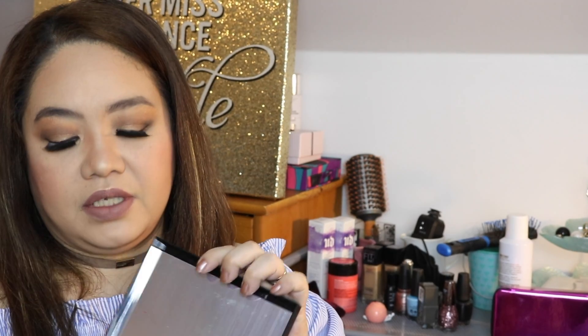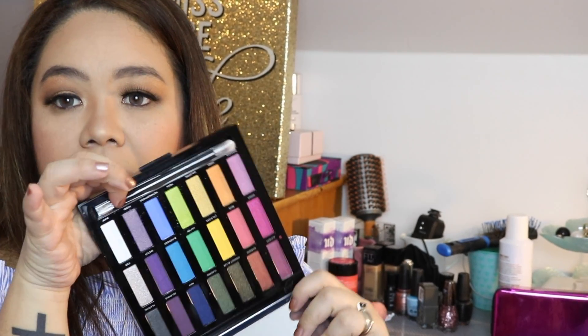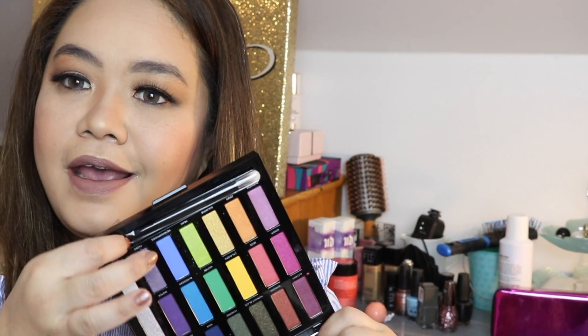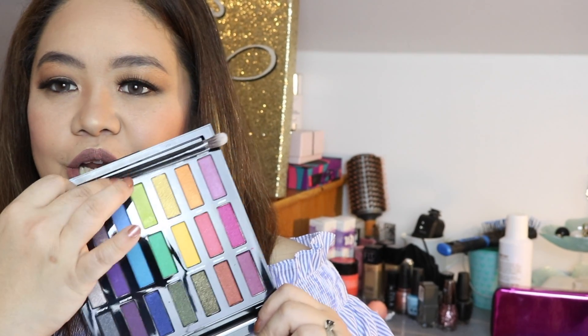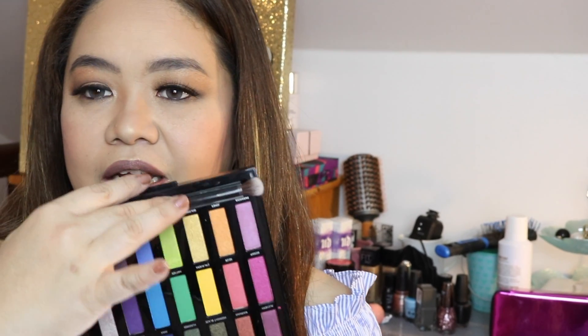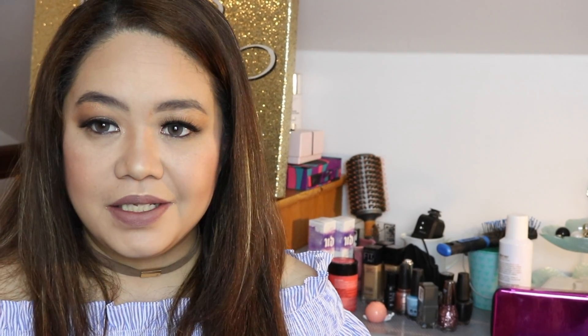This one is the Urban Decay Full Spectrum, and I believe I haven't used it at all. But I'm really excited because spring is coming and I'll be able to use a lot of these colors and make some tutorials. I'm not usually the type to go wild with colors — I'm always on the safe side — but we'll see if I can explore them this springtime.